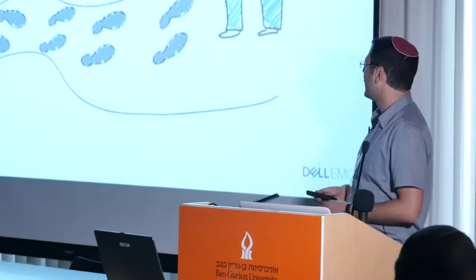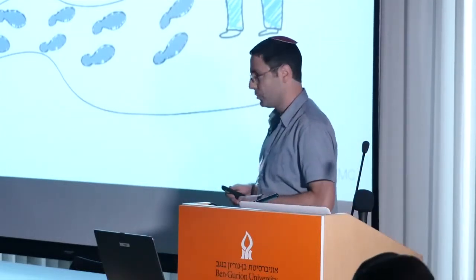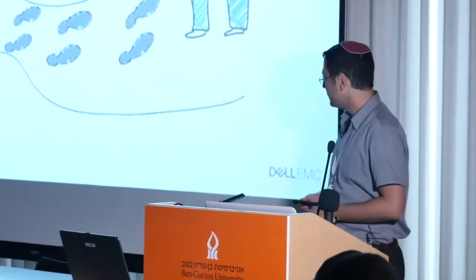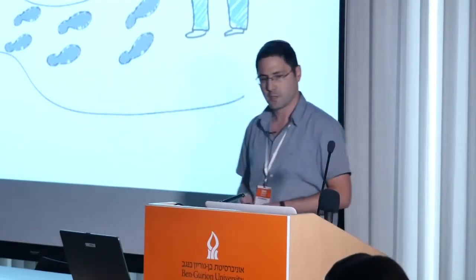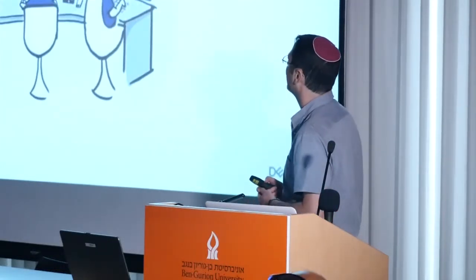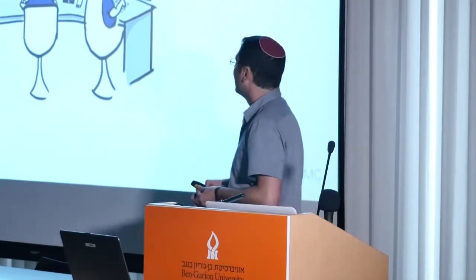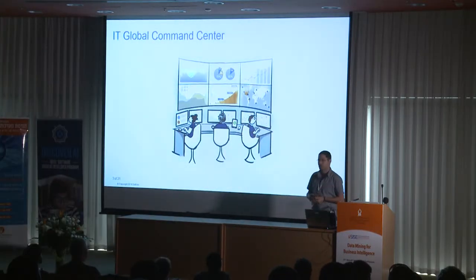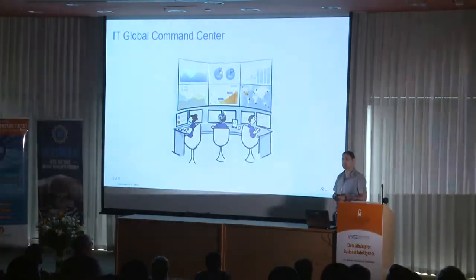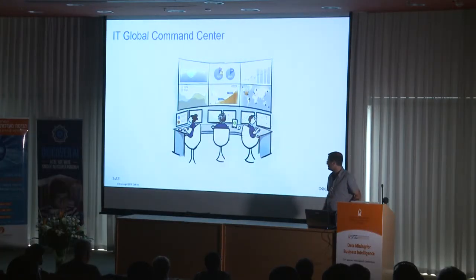Our journey begins four years ago when we went on a road show in the company to look for new opportunities in the data science domain. One such opportunity was with the IT department. In particular, we met with the IT Global Command Center, which is in charge of monitoring all the mission critical systems of the organization — an organization with more than 100,000 employees. Mission critical systems include the exchange mailbox, authentication and single sign-on, Salesforce, etc.